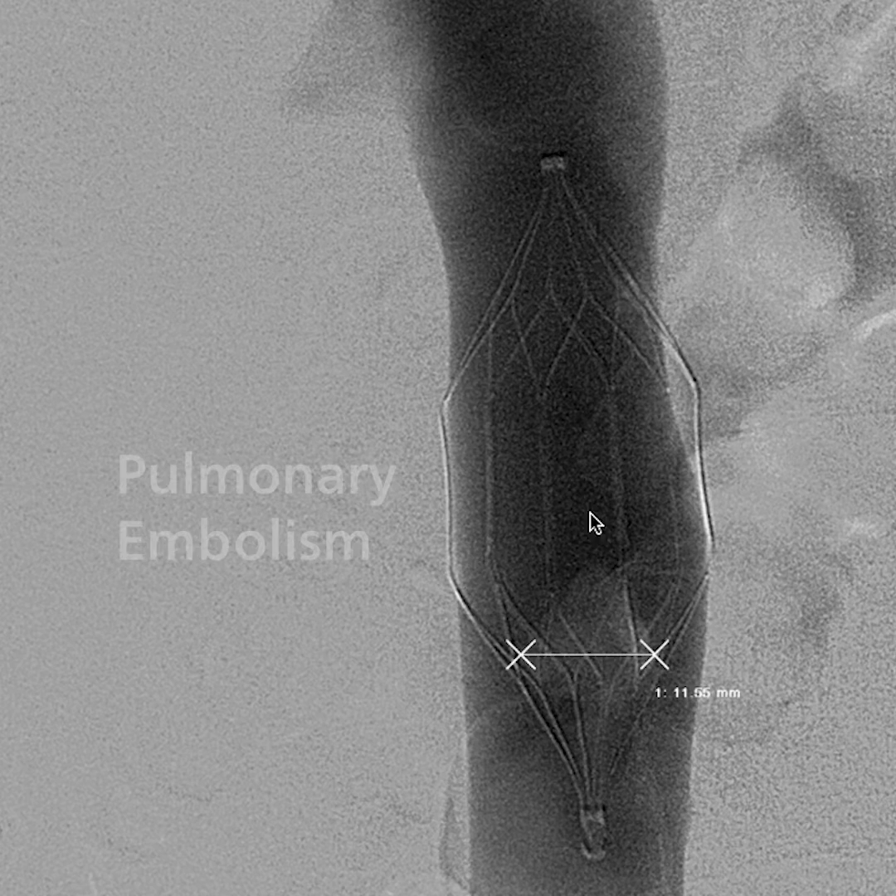IVC filters have been placed for decades, and they do have a role to play in preventing PE. But research has also shown that filters can sometimes result in complications.